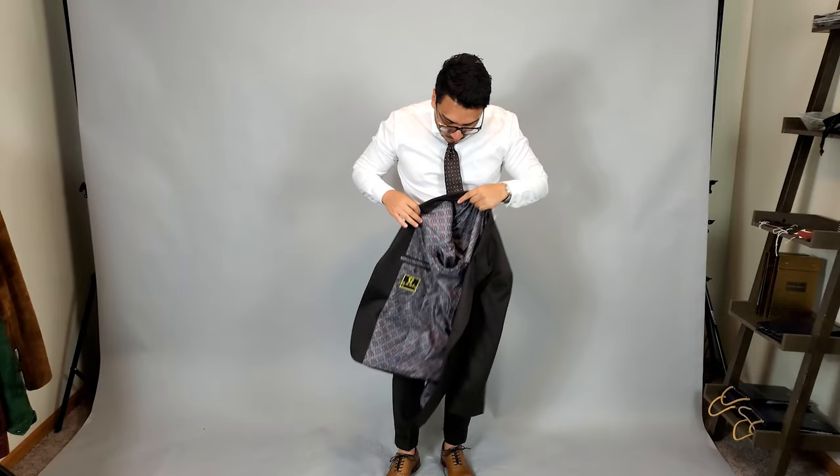Either way, I thought I'd do a video on how to wear a brown suit three ways. The brown suit is definitely a very versatile suit. I consider it like your brown dress shoes — you could wear them with just about anything. So the brown suit you could wear with just about anything as well. I really like the pairing of brown and navy, but you could definitely do a bunch of different styles.